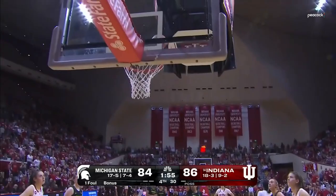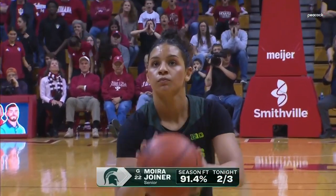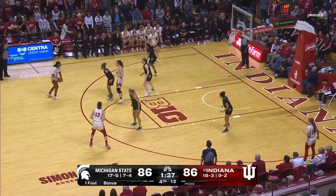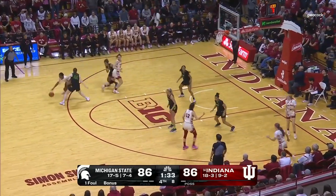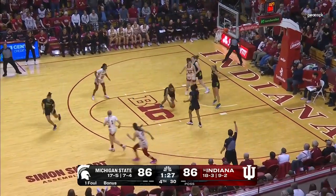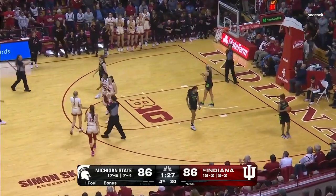Michigan State is in the bonus the rest of the way. The loser is trying to avoid back-to-back losses. Moore McNeil looking for options and decides on herself backing down. Hageman — that's just left short, but a foul on the ground against the Spartans going for that rebound.